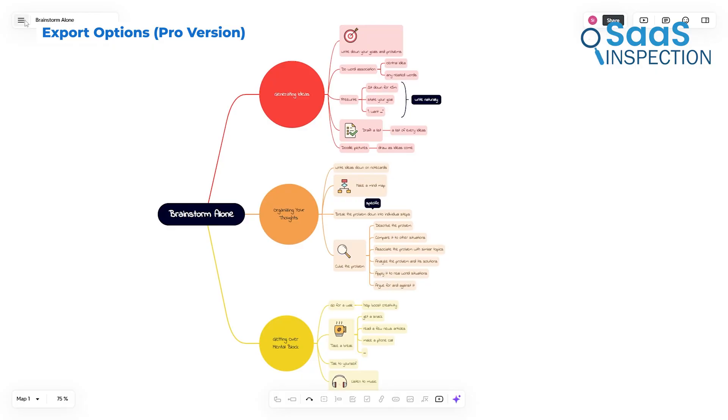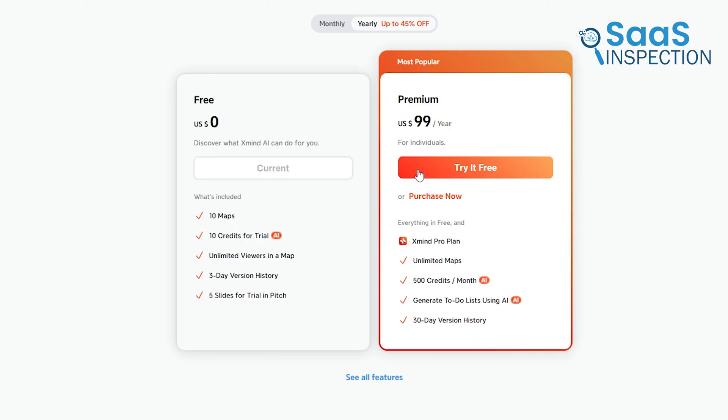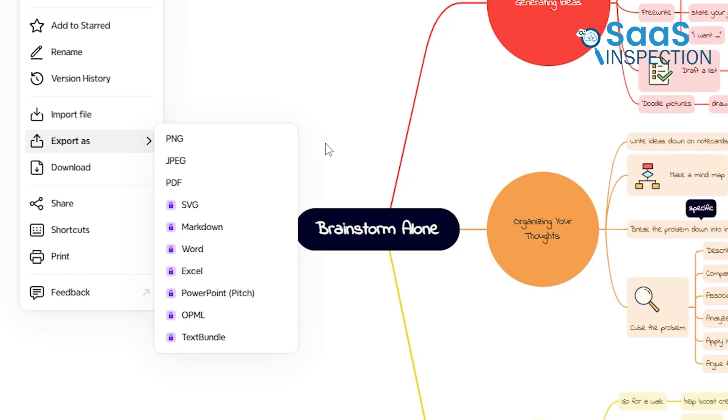The free version of Xmind includes basic export options, but it adds watermarks to PDFs and images. If you need clean, professional exports, upgrading to Xmind Pro removes the watermark and allows you to save files in multiple formats, including PNG, PDF, Word, and Markdown.